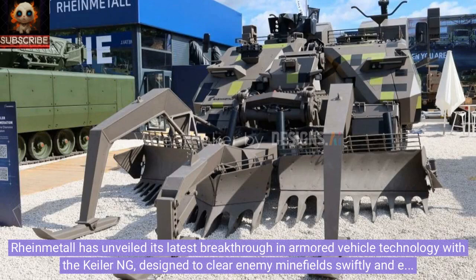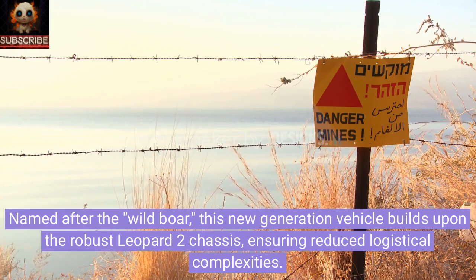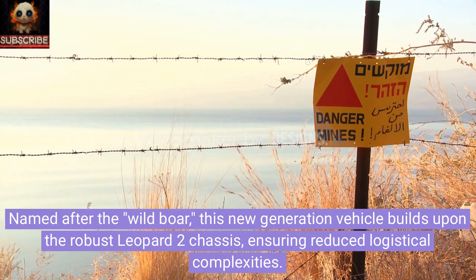Rheinmetall has unveiled its latest breakthrough in armored vehicle technology with the Keeler ING, designed to clear enemy minefields swiftly and efficiently. Named after the Wild Boar, this new generation vehicle builds upon the robust Leopard 2 chassis, ensuring reduced logistical complexities.